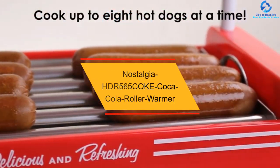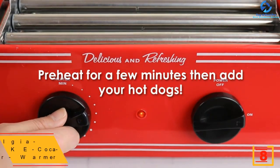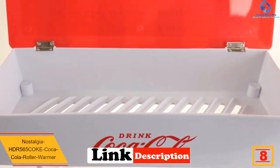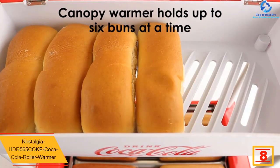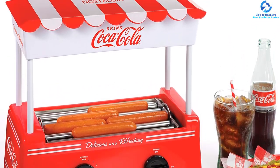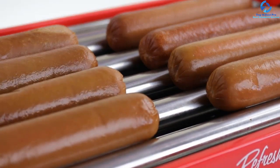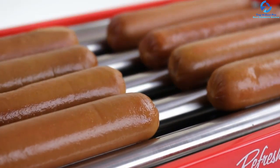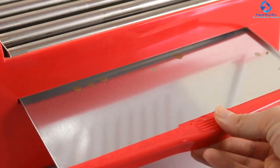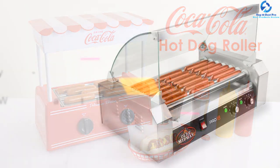At number eight, we have the Nostalgia HDR 565 Coca-Cola Roller Warmer. You are going to love it on the first view — the general design is classy and very easy to use. Once your hot dogs are ready, be warned that you are going to keep eating those delicious hot dogs every time. The design looks like a briefcase and operates accordingly; you can position it wherever you need and your gathering will never run short of hot dogs.